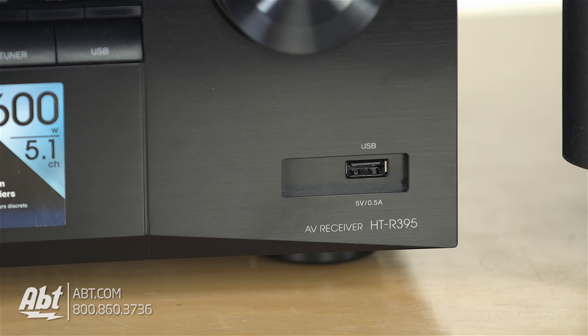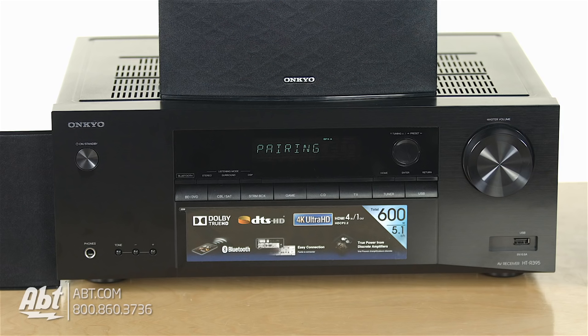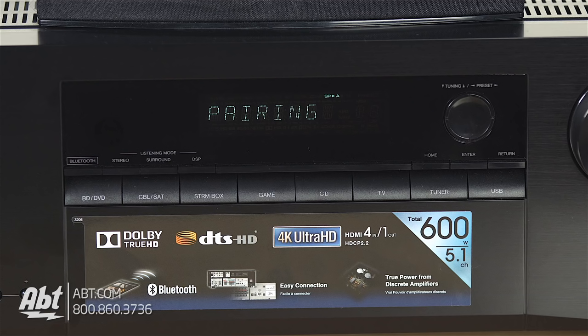There's also a USB input on the front as well. The system is really designed for smaller rooms, kind of like a home office, a small family room, or even a college dorm room.